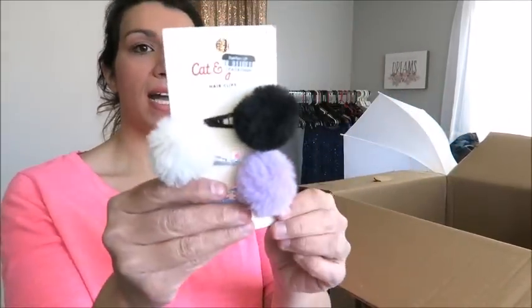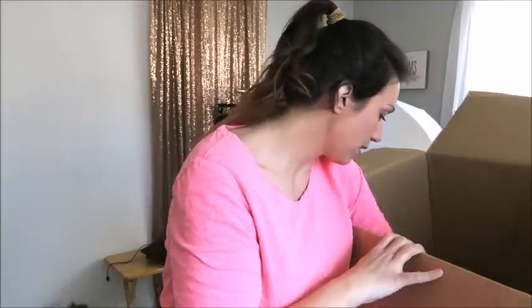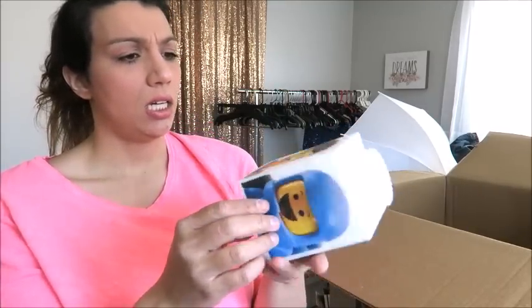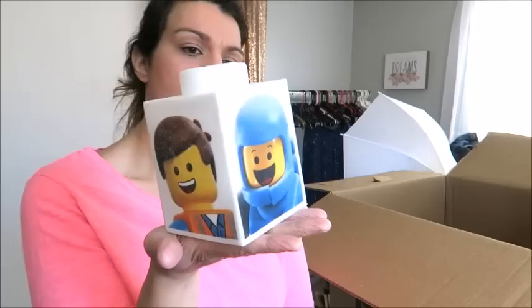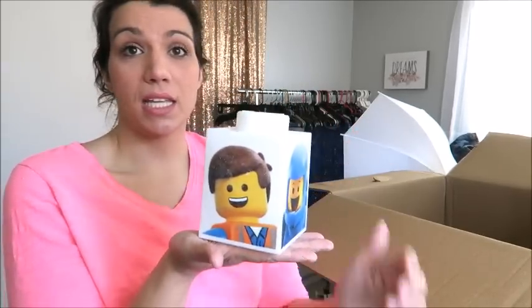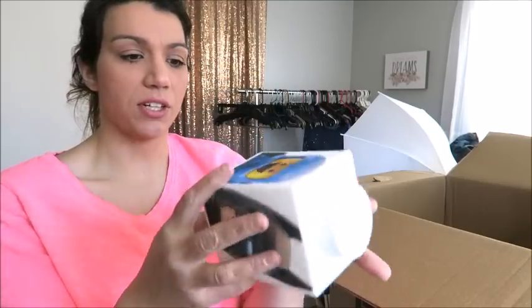These are Cat and Jack hair clips — original price $4.99, just a dollar at a garage sale, so a little bit of a loss there. Not sure what this next thing is — it's Lego and it's silicone, and it's squishy. It almost looks like it would go on a lamp or something. But with the new Lego movie just out, I'm sure someone will want to buy it for their kid as decor.